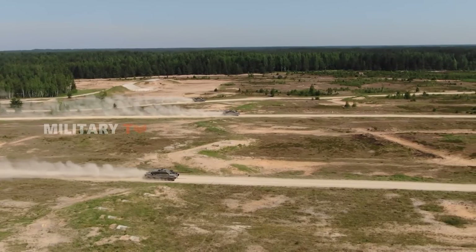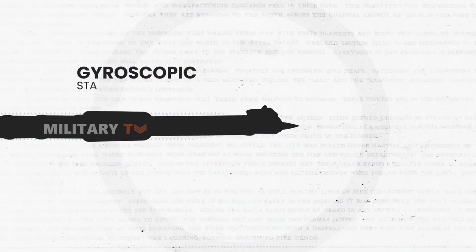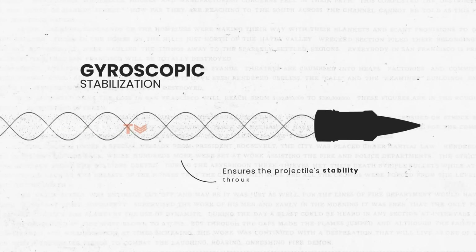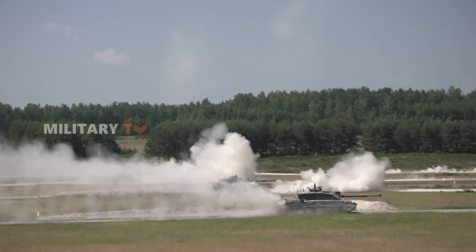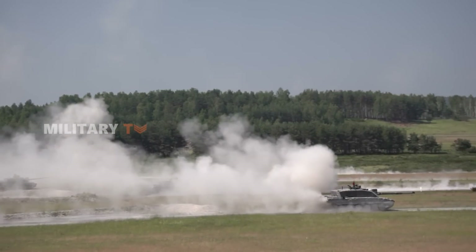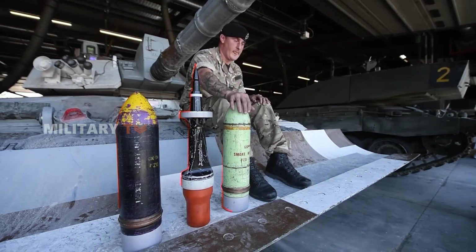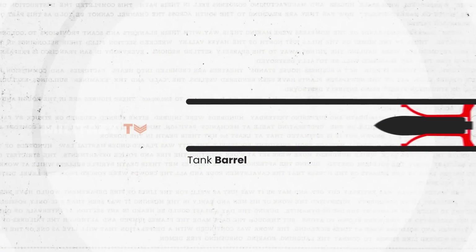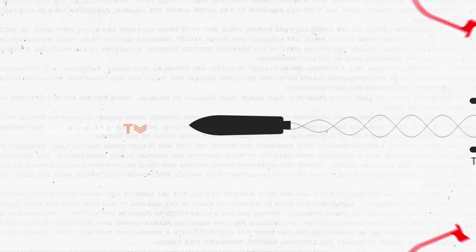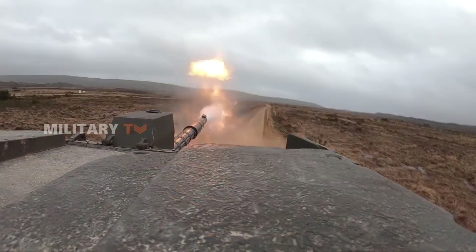The advantages of rifled guns lay in their ability to spin projectiles through intricately cut spiral grooves within the barrel. This spin, known as gyroscopic stabilization, ensures the projectile's stability throughout its flight, enhancing accuracy over long distances. As a result, rifled guns excel in engagements where precision is paramount, particularly against heavily armored targets. Armor-piercing discarding sabot, or APDS rounds, utilize a lightweight sabot to discard upon exiting the barrel, allowing the dense penetrator to strike the target with immense force, making rifled guns a formidable force on the battlefield.